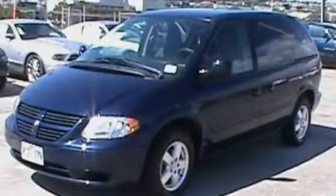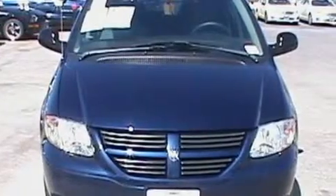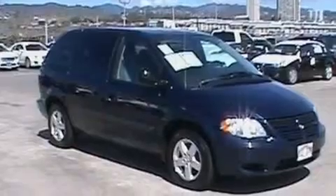This is a 2005 Dodge Caravan, the vehicle with enough space for you and yours. It features a 3.3-liter, six-cylinder engine and a four-speed automatic transmission.